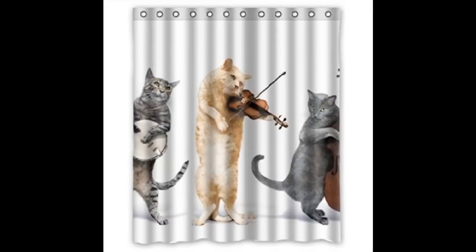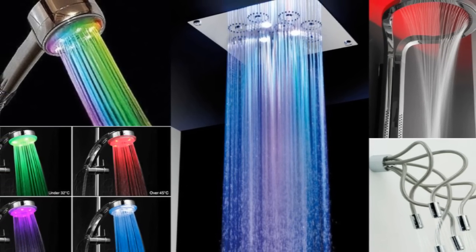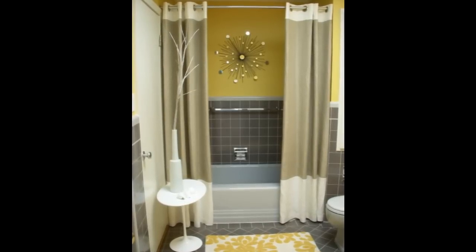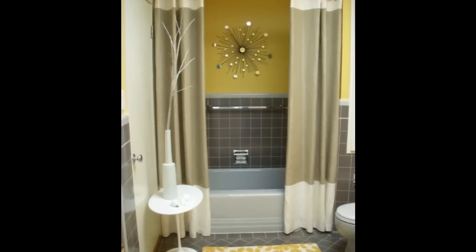8. Create a focal point, like your shower curtain, to draw visual attention to a single place. Keep everything else in your bathroom simple and make your shower the most attractive thing in there. For example, hang two curtains instead of one and use a basic color scheme, like shown here. Pro tip: don't put a table in front of your door, like in this picture.